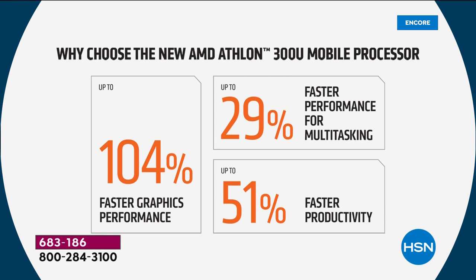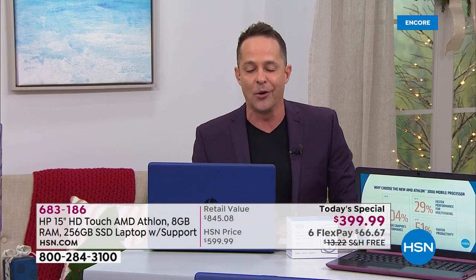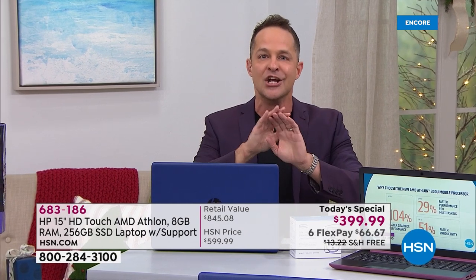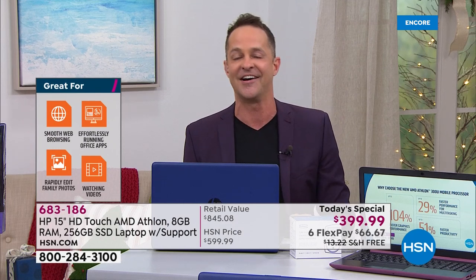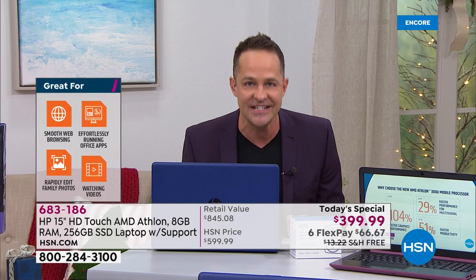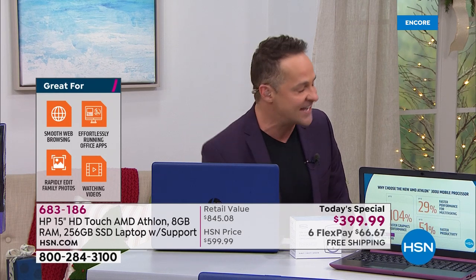Microsoft Office is not the only place where productivity is important, but when I think of being productive I think of using Word, Excel, PowerPoint. And now your productivity on this computer, just because of the processor — which nobody else has, which we are doing a broadcast launch of tonight on HSN — is 51% faster.